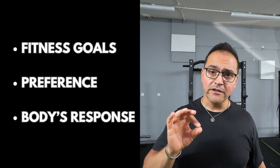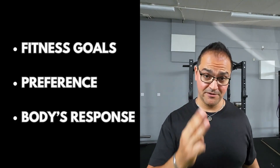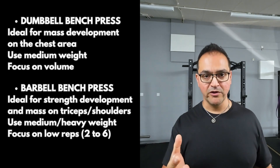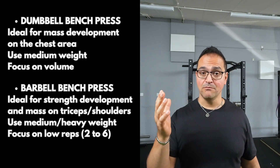So which one should you choose? Well, it ultimately boils down to your fitness goal, preference, and body response. For a well-rounded chest and arms development and muscle engagement, you want to incorporate both into your routine, so you can improve strength and muscle mass at the same time.